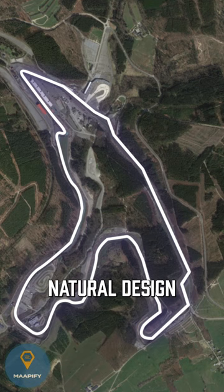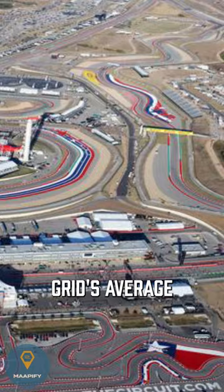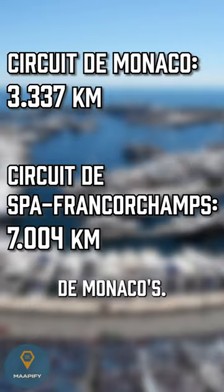With this natural design, Spa stretches to a total length of about 7 kilometers. That's a much longer distance than the 2023 grid's average of 5.173 kilometers, and twice as long as the Circuit de Monaco's, the shortest track on the grid. Where does Spa rank in your list of favorite tracks, because...